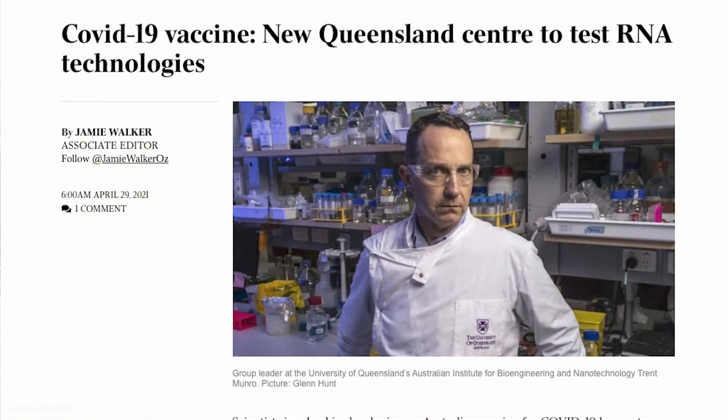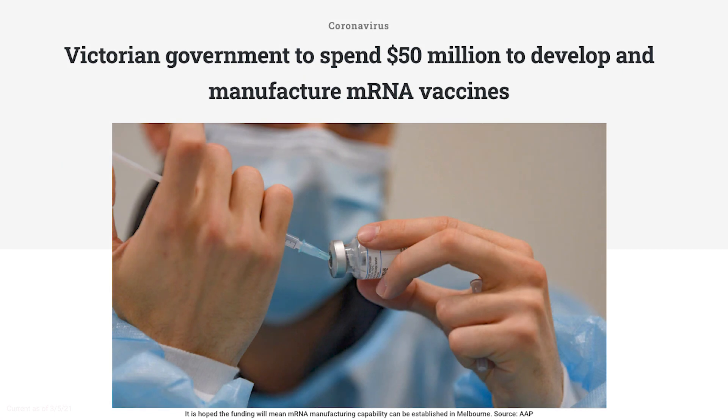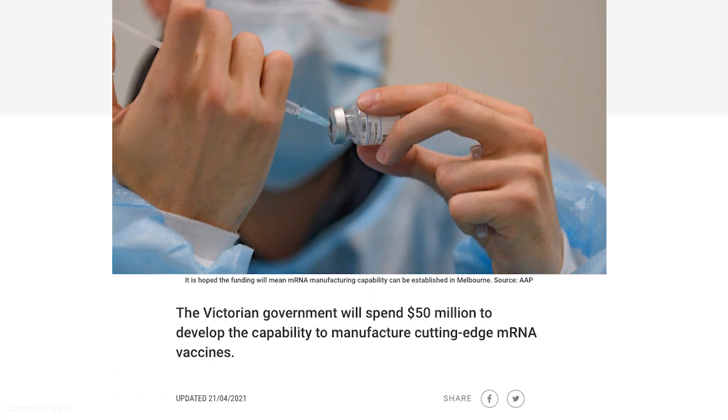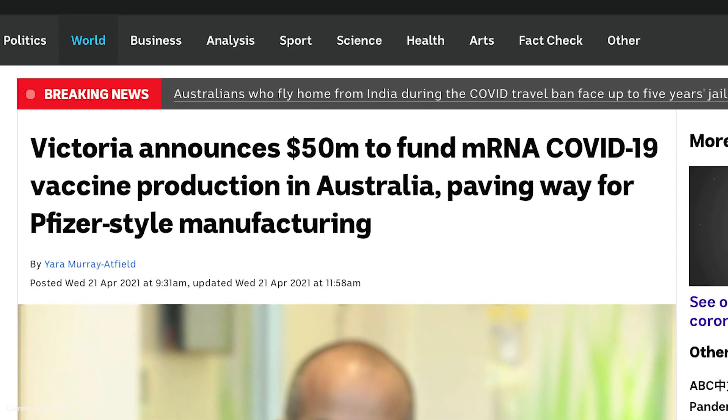So in regards to having our own RNA producing facility, that means we could rapidly adapt the vaccine if we need to for emerging mutations, or perhaps be able to generate more vaccines if we have to continue to boost.